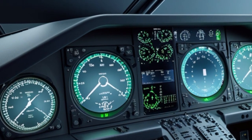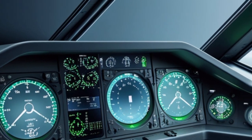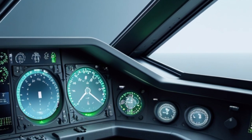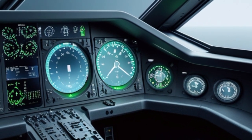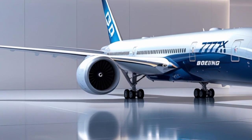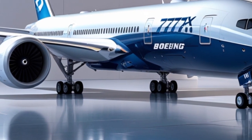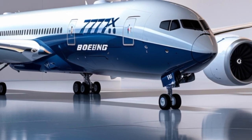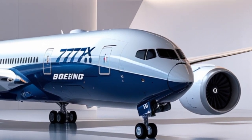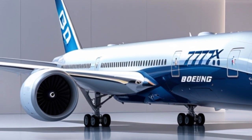At the heart of the 777X is an ultra-modern cockpit inspired by the 787 Dreamliner. Pilots have access to large touchscreen displays, improved automation, and state-of-the-art avionics, making the aircraft more intuitive and efficient to fly. The 777X is also equipped with advanced aerodynamics and fly-by-wire technology, enhancing stability and reducing fuel burn.